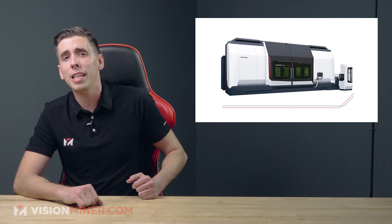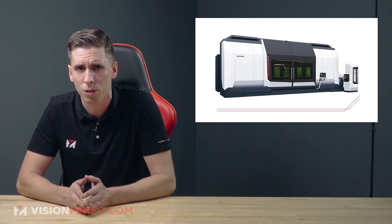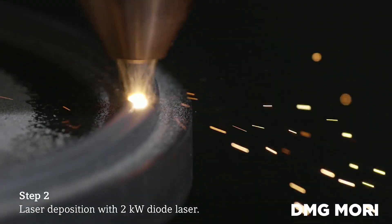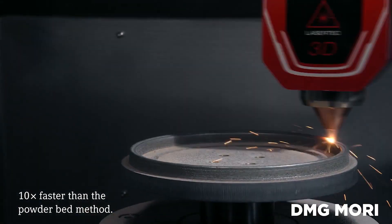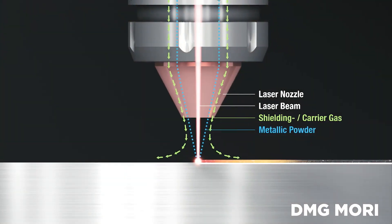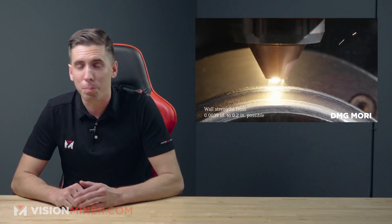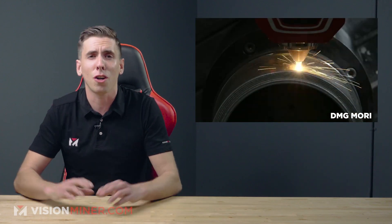Moving right along, we've got DMG Mori launching the LaserTec 6600 system to 3D print four-meter-long metal parts. These guys clearly make huge machines, and they're bringing DED — directed energy deposition — into a hybrid lathe-mill system with a Z-axis length of four meters. It'll cost around three million dollars, but you get DED, lasers, mills, and lathes all in one.